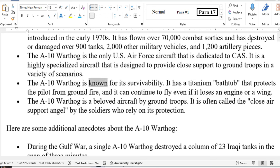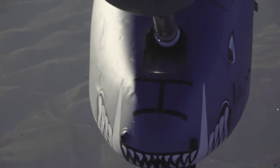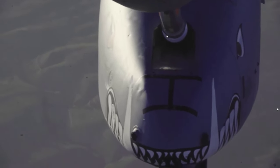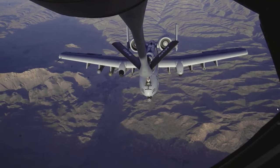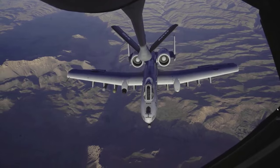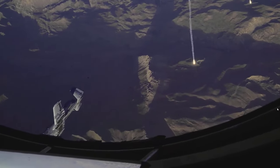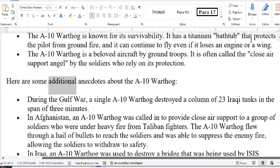The A-10 Warthog is known for its survivability. It has a titanium bathtub that protects the pilot from ground fire, and it can continue to fly even if it loses an engine or a wing. The A-10 Warthog is a beloved aircraft by ground troops — it is often called the Close Air Support Angel by the soldiers who rely on its protection. Here are some additional anecdotes about the A-10 Warthog.